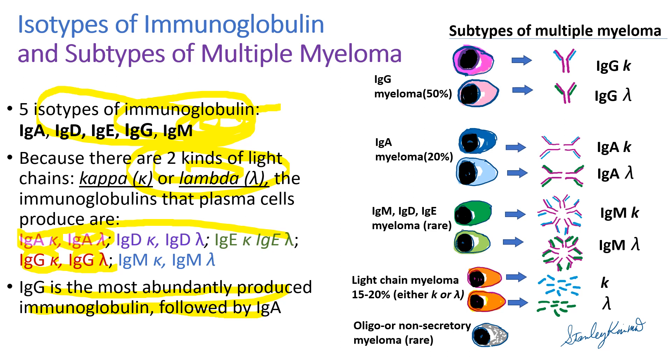What about multiple myeloma? There are plasma cells producing the same kind of immunoglobulin. For example, myeloma cells may produce IgG kappa or IgG lambda. Normally, plasma cells don't produce light chains alone, but neoplastic myeloma cells can produce light chains only — we call it light chain myeloma, comprising about 15 to 20 percent of all multiple myeloma. Sometimes these myeloma cells produce immunoglobulins but cannot release them into the bloodstream; we call it oligo or non-secretory myeloma.